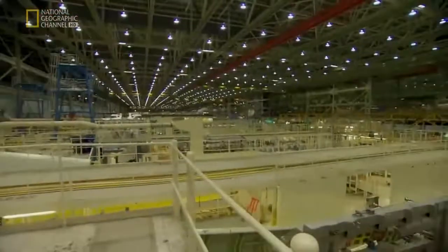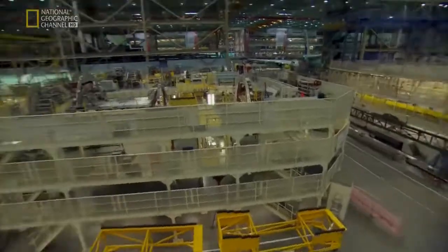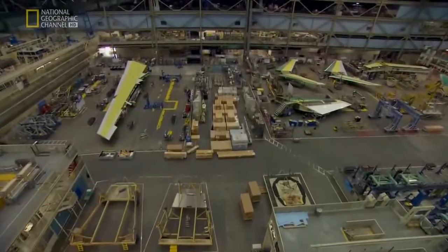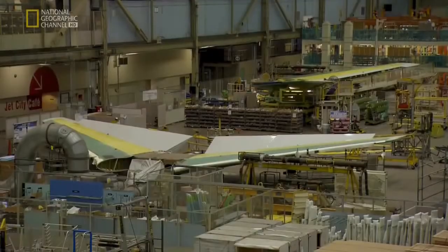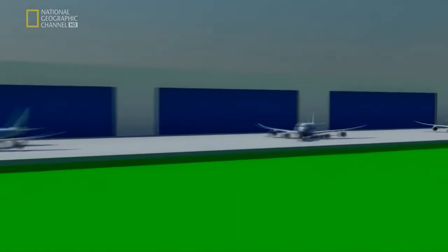This cavernous building is so large, clouds have been known to form near the 11-story high ceiling. It's a bewildering jumble of aircraft parts in all shapes and sizes, but there is method beneath the madness.